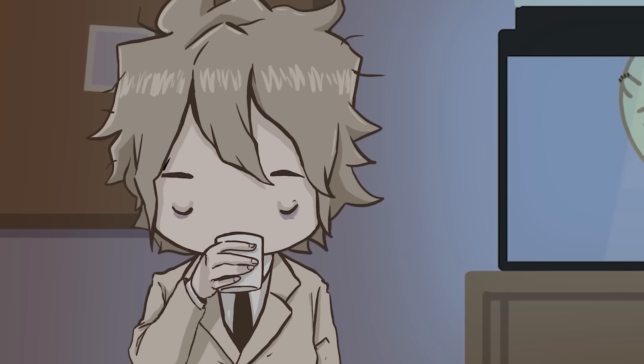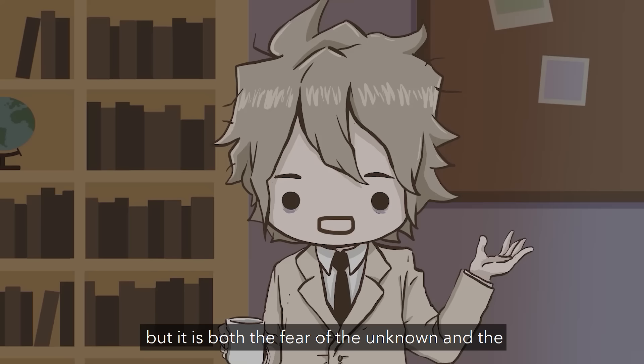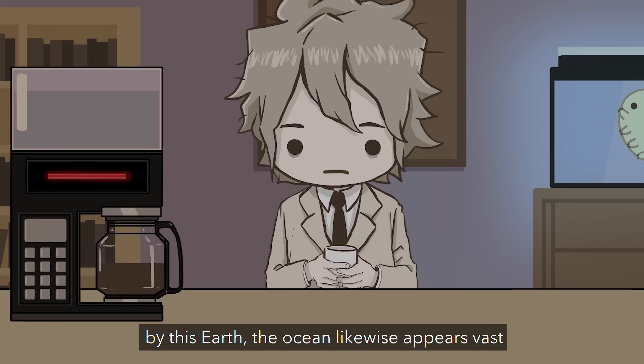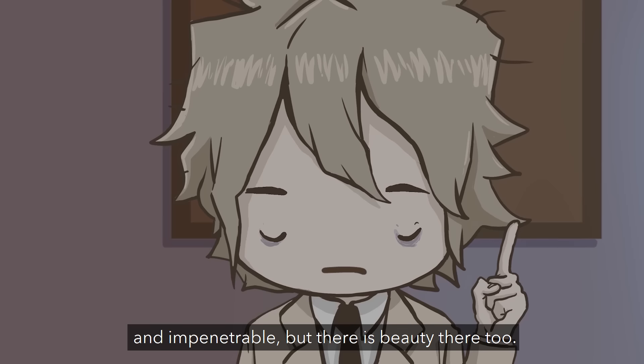The world is full of beauty, even if we can't see it at first glance. The ocean is a terrifying nightmare world where the laws of our earthbound existence do not apply. But it is both the fear of the unknown and the search for the truth that drives us to find that beauty. Like the arid badlands of North America conceal the fossilized remains of creatures long forgotten, the ocean likewise appears vast and impenetrable — but there is beauty there too. Doesn't mean I'm not terrified of it though.